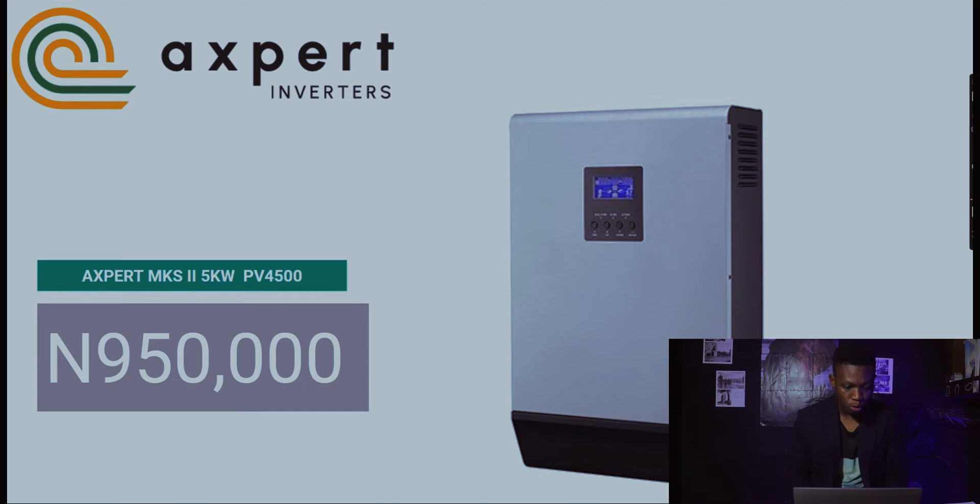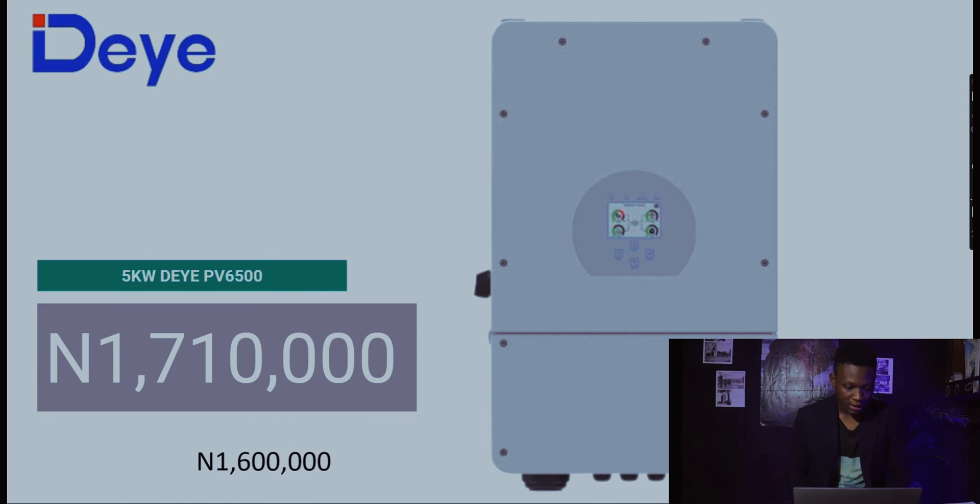The Expert inverter MKS2 five kilowatts has a PV of 4,500 watts. It's currently at 950,000 naira. As at last week, the lowest price seen was around 870,000 naira, so this week's price of 950,000 naira represents a minimum of about 80,000 naira difference.